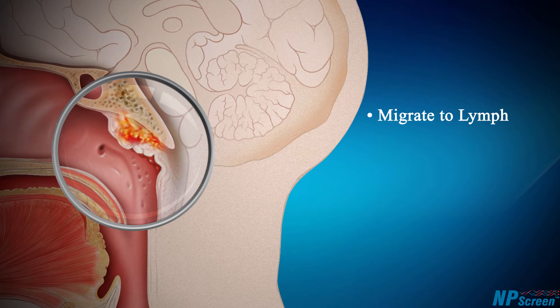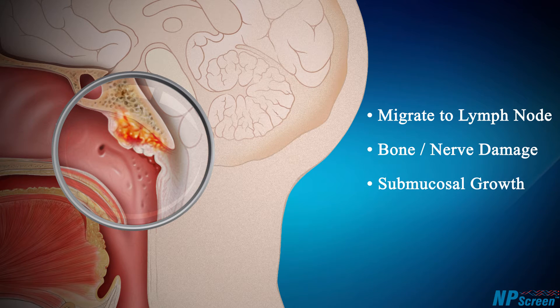The tumor grows within the space of the nasopharynx and can migrate or impact bone, nerves and other delicate structures nearby. Sometimes it grows submucosally, underneath the surface, making it very difficult to observe, even by a trained physician.